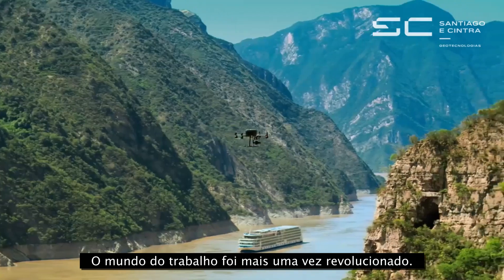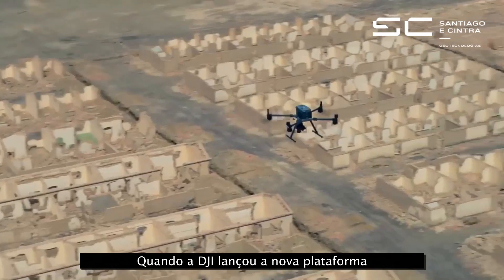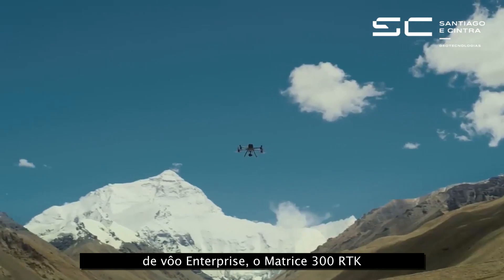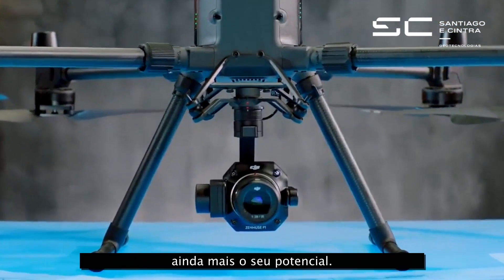The world of work was once again revolutionized when DJI launched the new enterprise flagship platform, the Matrice 300 RTK, with the new Zenmuse P1 to unlock more of its potential.